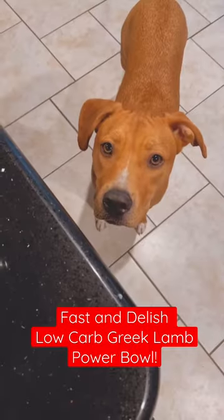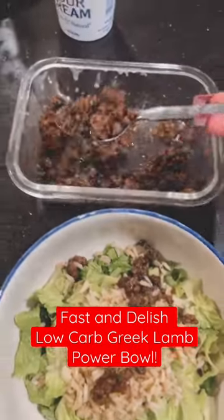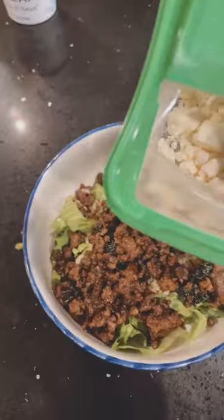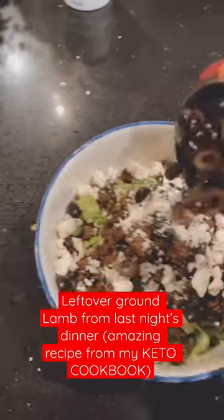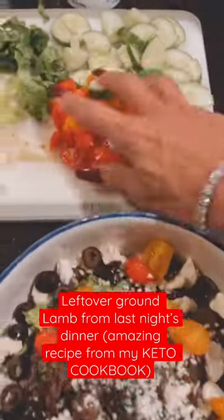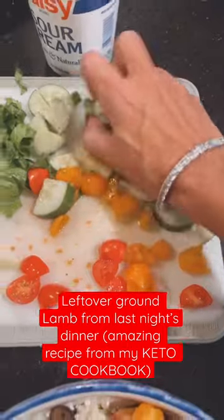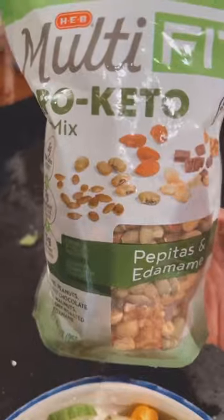I had to share with you guys — this is the most delicious, filling, and easiest lamb Greek salad bowl that I made using leftover ground lamb from a ground lamb cauliflower bowl we made last night, which is in my keto cookbook. We just added a really delicious new recipe to it.